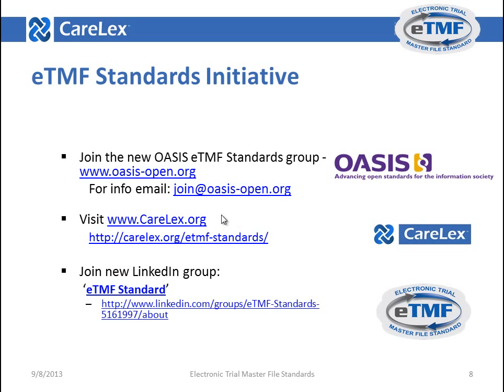Finally, in conclusion, we'd like to ask you to join our standards initiative. Get involved today — join OASIS, go to carelex.org, or join us on our LinkedIn group.